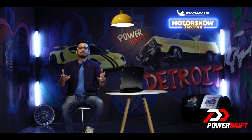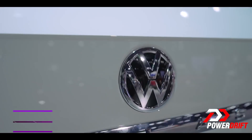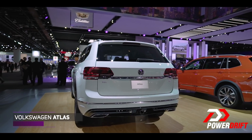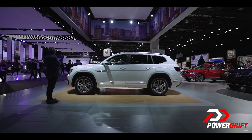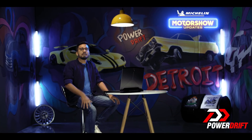Welcome to Michelin Motor Show updates, welcome to Power Drift, welcome to the Volkswagen Atlas. It has been on sale in the United States for just over a year now, and is the biggest SUV that Volkswagen has made, even though it sits below the two-row rig that's supposed to be the flagship SUV in the lineup.